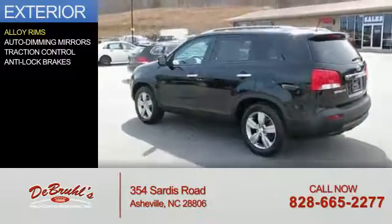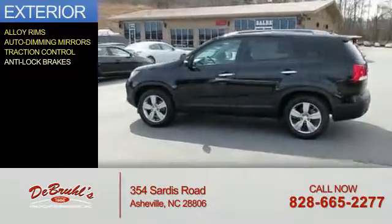The features include alloy rims, auto dimming mirrors, traction control, and anti-lock brakes.